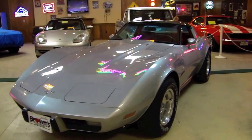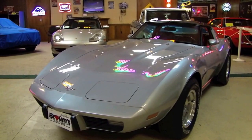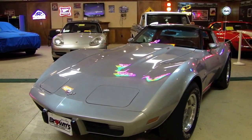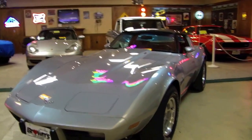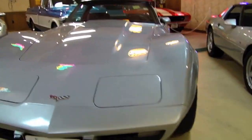I want to start out by saying that this car has only 12,000 miles. That's correct, 12,000 miles. So it doesn't get much newer than that.